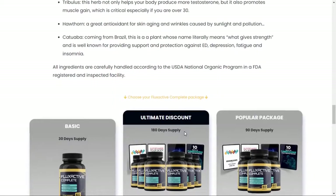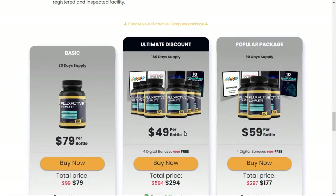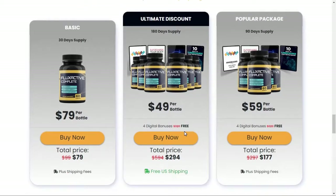There's something really important about this product that you need to know before buying it: you can actually test Fluxactive for 60 days, and if you don't see results or you don't like it for any reason, they will give you your money back.